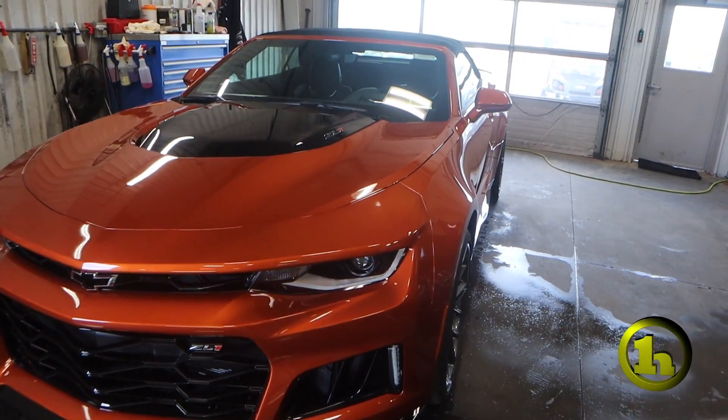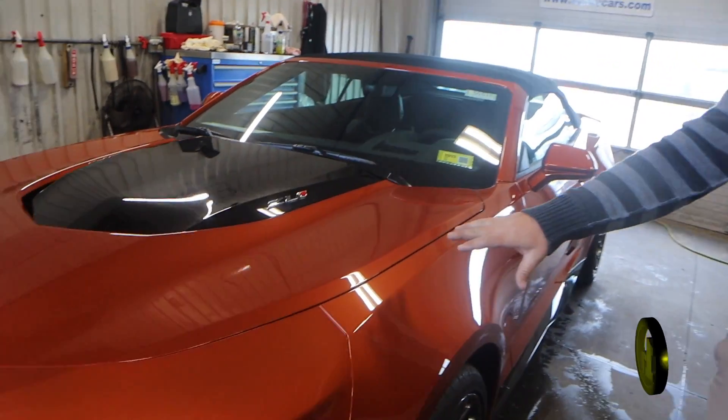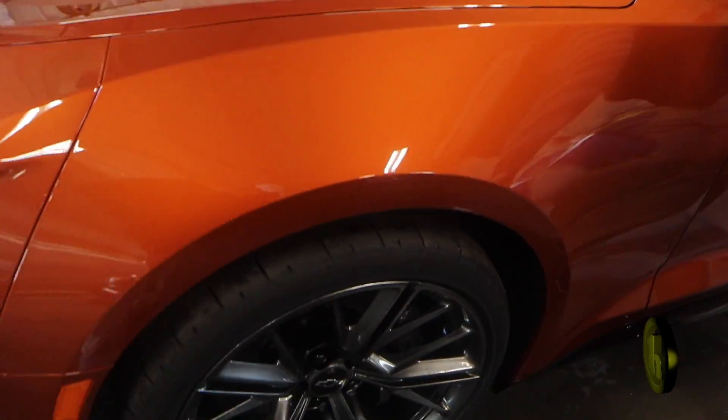2023 ZL1 convertible. Look at this — look at this orange, look at these wheels. I mean, beautiful.